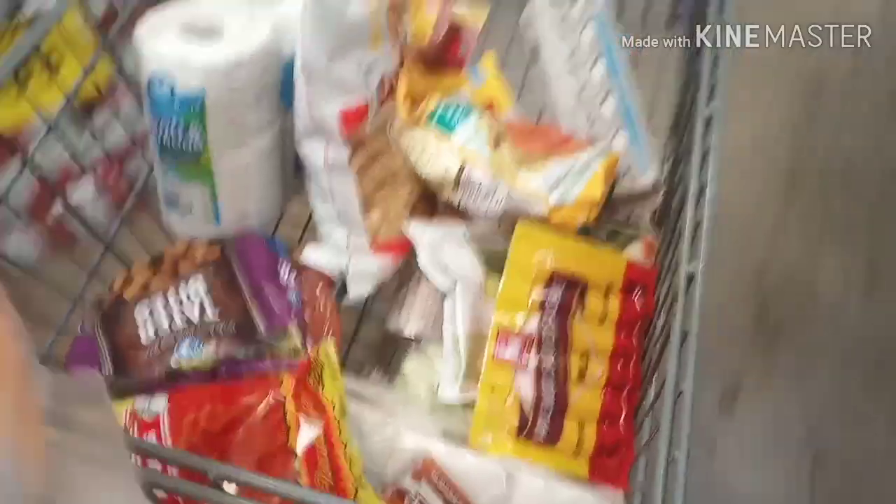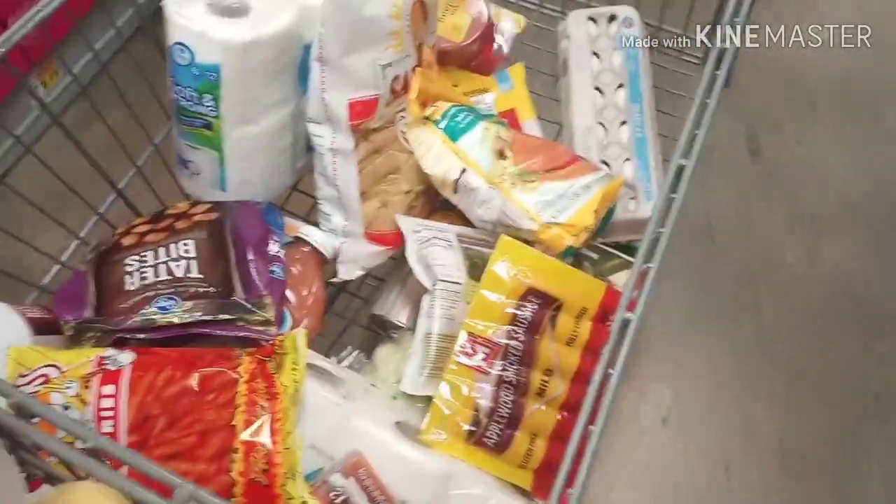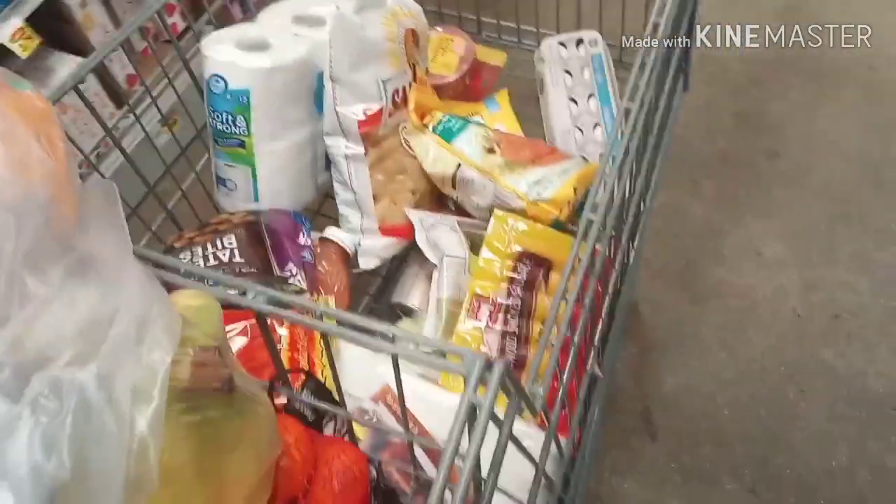That's pretty much it for my grocery store haul. This is your girl Virgo Creativity — thanks for watching! You know what to do: please like, share my videos, and all that good stuff. Until the next one — peace!